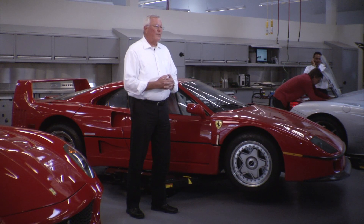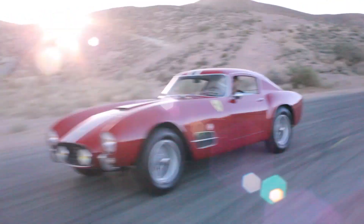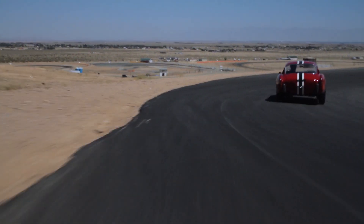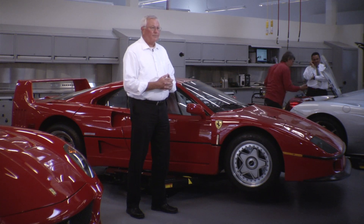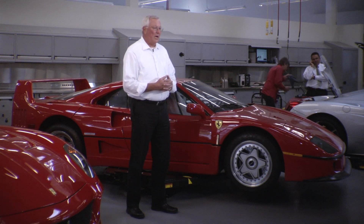Eligibility for a Ferrari to be submitted and entered into the Classique program is assessed on several fronts. 0585, the Tour de France, would actually qualify for every one of them. A car has to be 20 years or older, and it has to be a race car — with the exception of challenge cars — or a limited edition car.